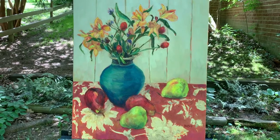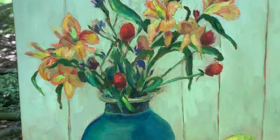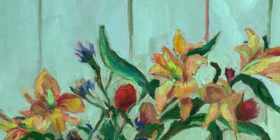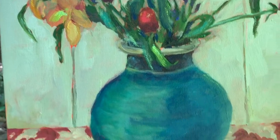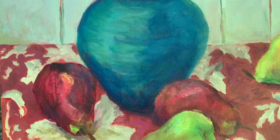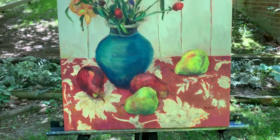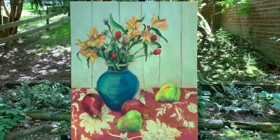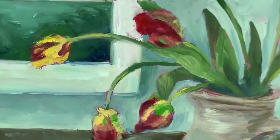Still life with flowers and pears, 16 by 20. Again, an older piece and I would really love for it to find a new home. This is Parrot Tulips, 16 inches square.